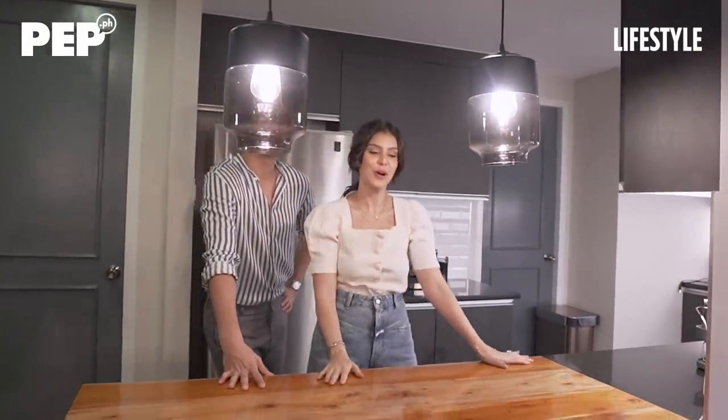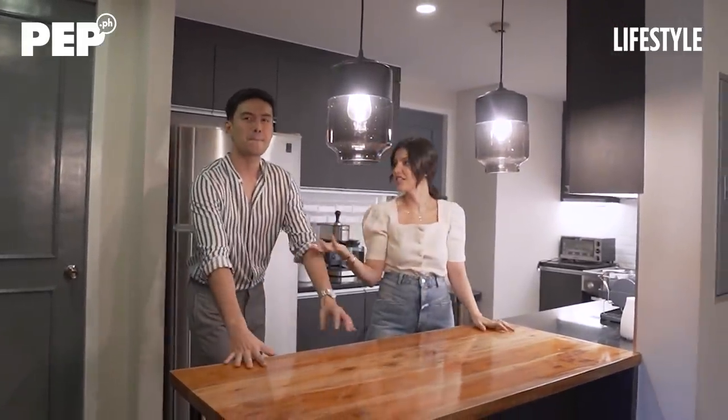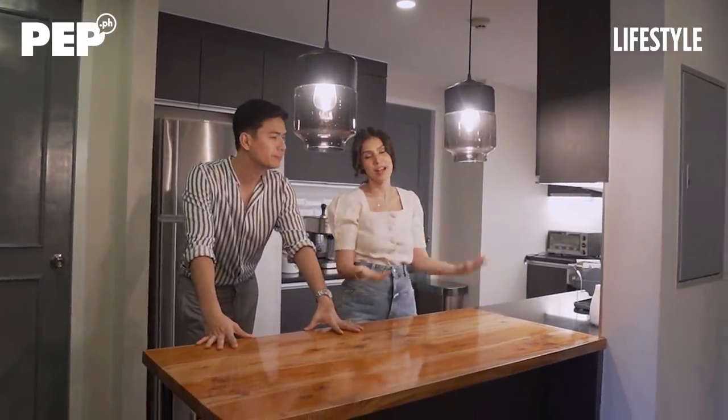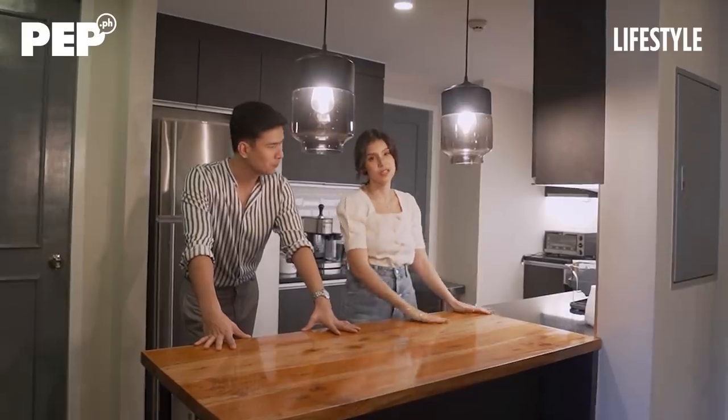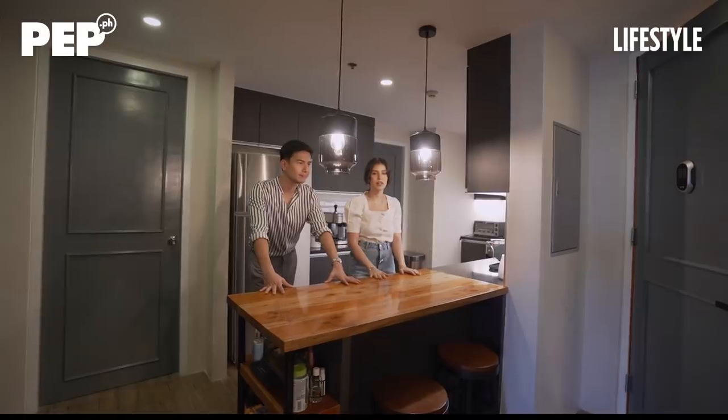The reason for the bar is I love MasterChef, so I pretend I'm MasterChef here. When my friends are visiting or Christian's here, I talk to them while I'm preparing the food. We also use it as a serving area. There are also two stools because it's just Christian and I that live here, so when we have quick dinners during the week, we have our dinner here as well.